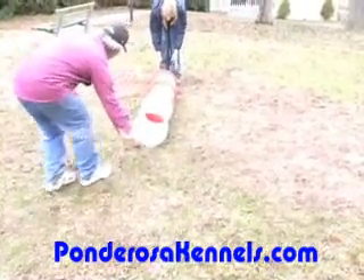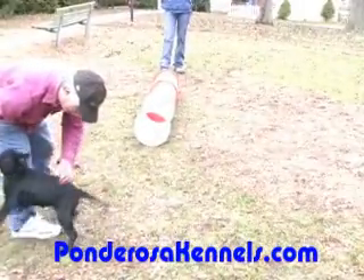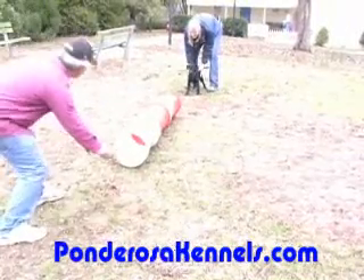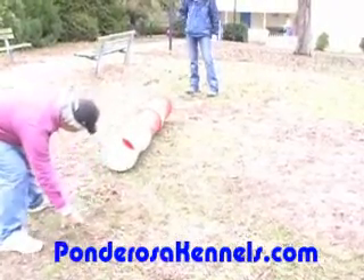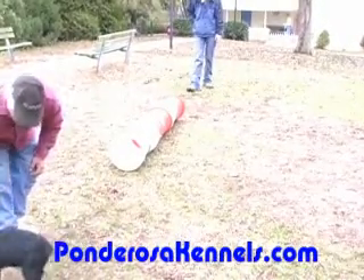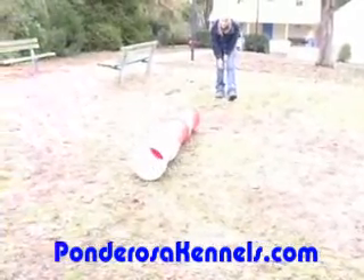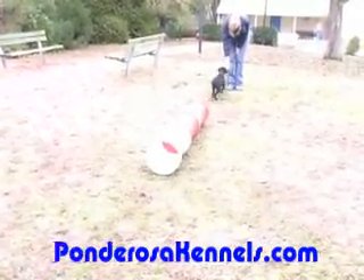The principles are all the same. We introduce them short, we lure them through, then we reward. When the pups are comfortable on the equipment, we would increase the distance. Here you can see these puppies — this puppy is actively choosing to enter the tunnel on their own, having a lot of fun.